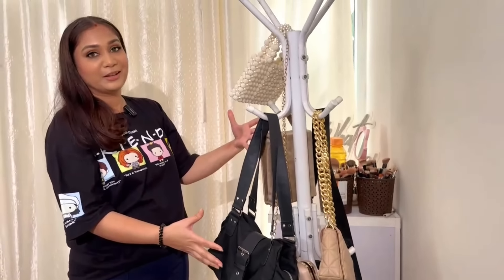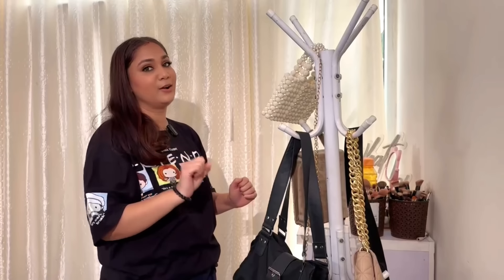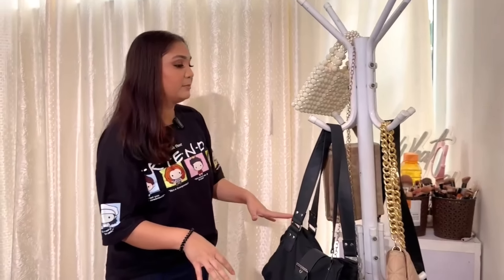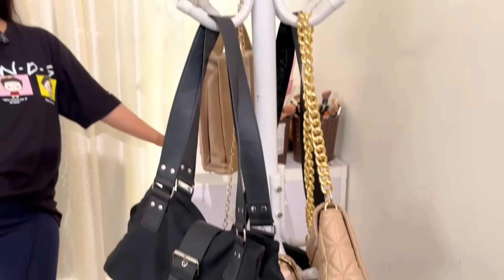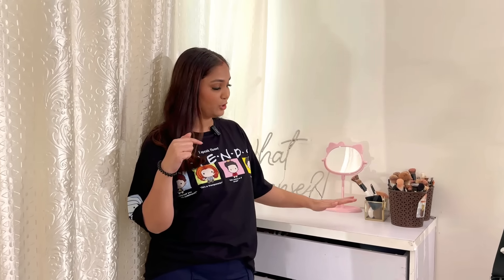So this is my bag stand. I have two bags. If you are watching the video then you will know what I have done - I have put some display items on it. I got this from Shaberi starting at 500 or 600 rupees, I don't remember. Then we have this storage unit - again if you have seen my old studio then you have seen me use this as my background.